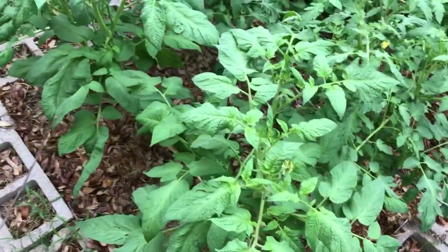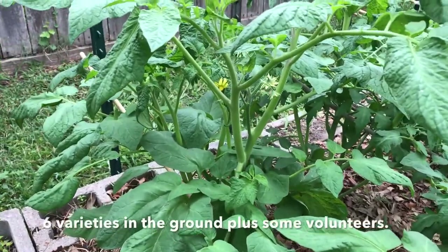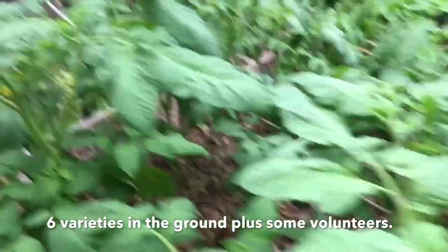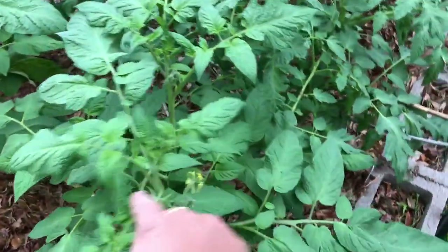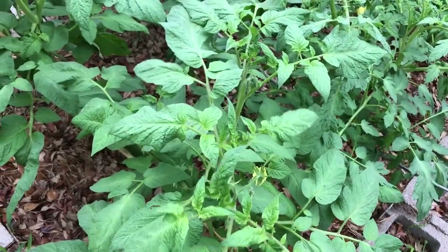In-ground tomatoes are doing really well here. You can see I've got flowers and blossoms on almost all the varieties in my bed. This happens to be a hybrid variety, my only hybrid. I generally don't grow hybrids, but I wanted to see how they performed compared to the heirlooms.